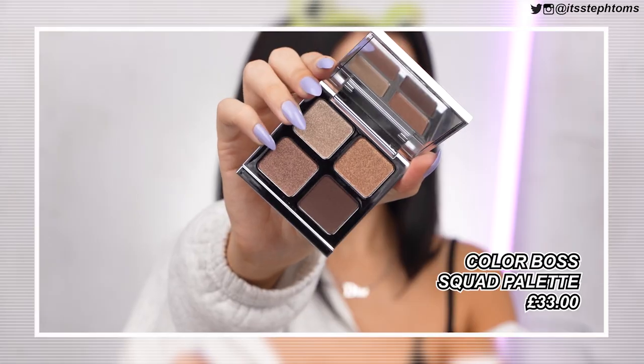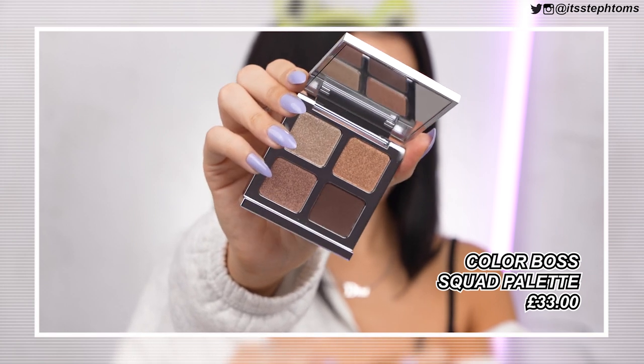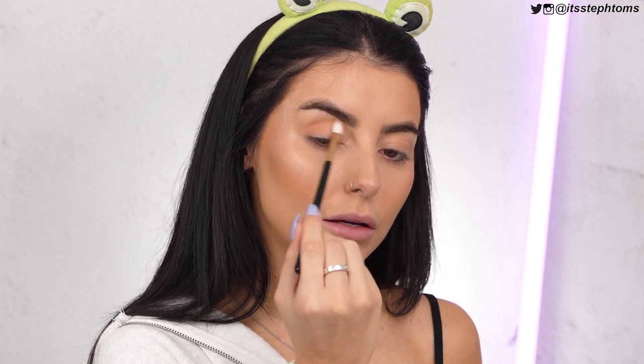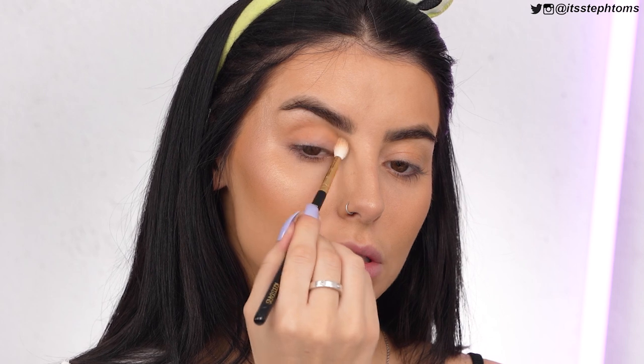Now for eyes, I have this palette — the Color Boss Squad multi-dimensional eye color quad in the shade 'Call the Shots.' This is so heavy, I'm pretty sure it's actually heavier than the big palette. Very chunky packaging, which I do like. It kind of reminds me of Charlotte Tilbury vibes. You've got four shades: three shimmers and a matte. I'm going to use the bronzer from the other palette as a transition shade first, just so everything has something to blend into.